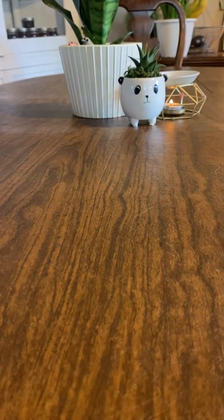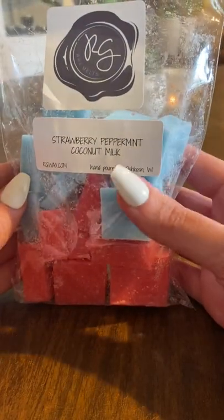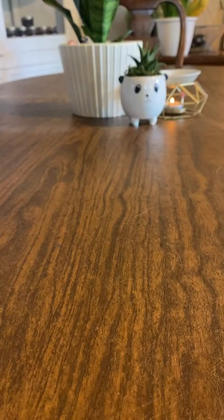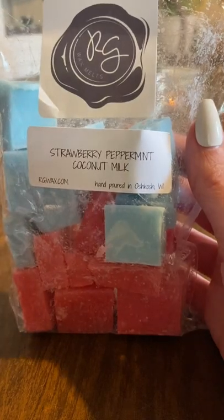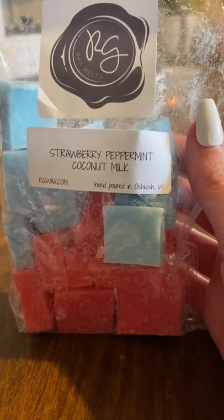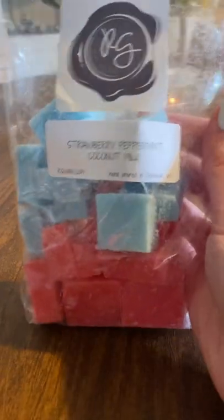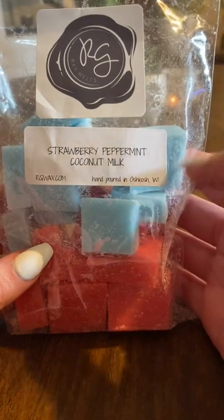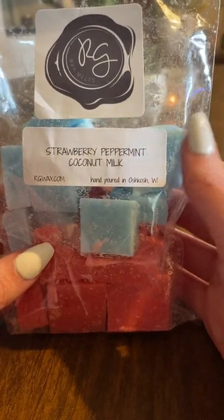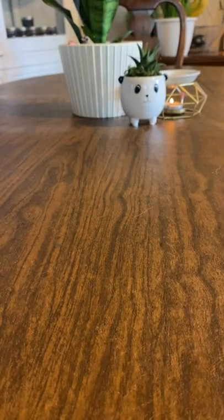Next I have Strawberry Peppermint Coconut Milk. This one is heaviest on the peppermint — she has a very strong peppermint — and then I can smell the strawberry, like fresh picked strawberries. The coconut is kind of just in the background. This is good. I was a little bit iffy about it, but I think she blended these together really nicely. It's just a nice, soothing scent and I think this one will be really good for, like, in the bedroom.